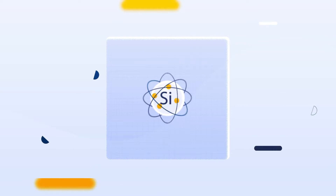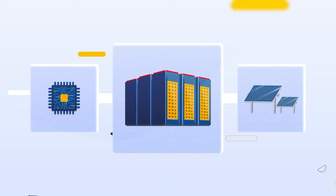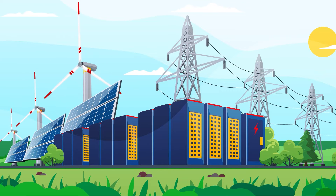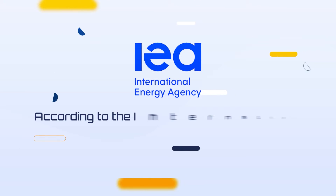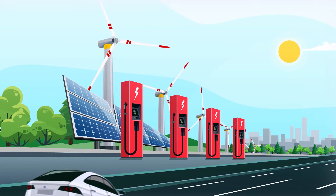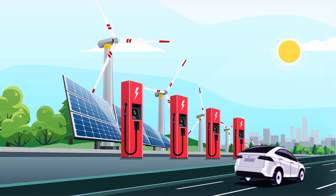Did you know that silicon can not only be used for microelectronics and solar, but also for electricity storage? Electricity storage is the next frontier in the evolution of renewables. According to the International Energy Agency, by 2050, renewables will provide almost 50 percent of the world's energy consumption, primarily intermittent renewables — solar and wind.